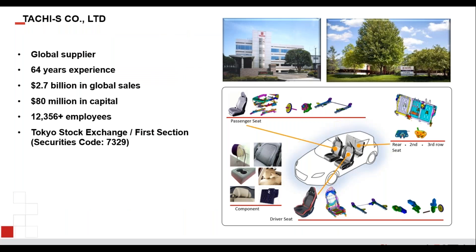Tachi-S Company Limited is a global supplier that has been in business for 64 years. We have about $2.7 billion in global sales, about 80 million in capital, and just under 13,000 employees. The company is traded on the Tokyo Stock Exchange first section. Tachi-S Engineering USA is a wholly owned subsidiary in Detroit where we do design, development, testing, and prototyping, and we've been here approximately 30 to 32 years in Michigan.